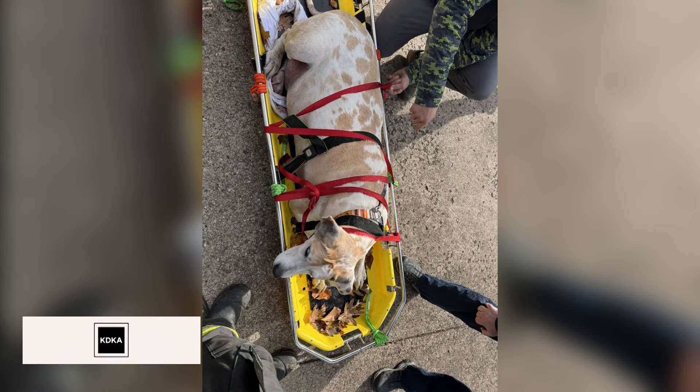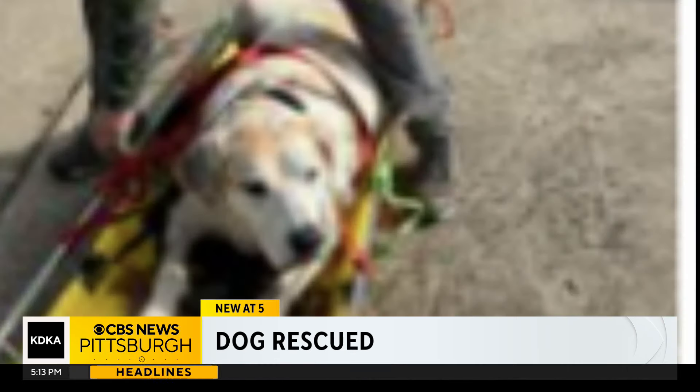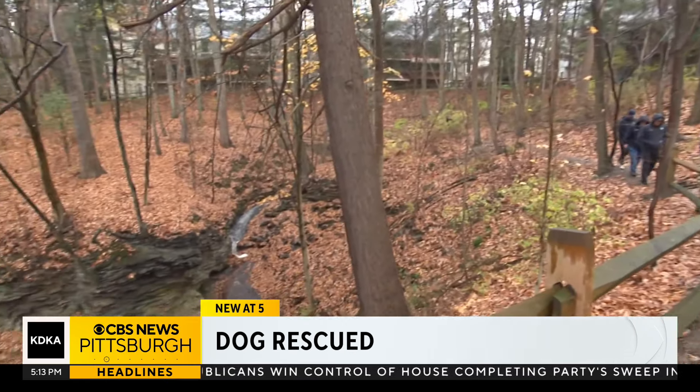Our first responders keep us safe, and sometimes it's not only people who need to be rescued. That's the case in Oakmont, where firefighters jumped into action to rescue a dog after it fell over a hill. Barry Pinter talked with them today about their unique call.